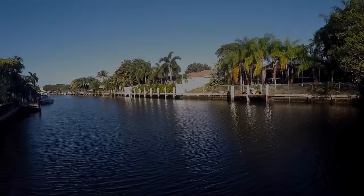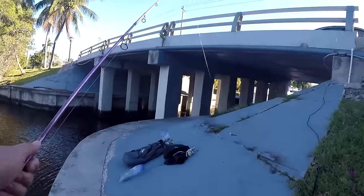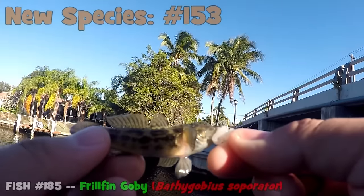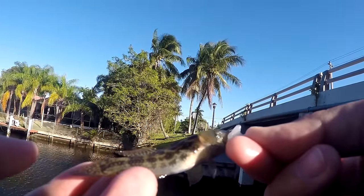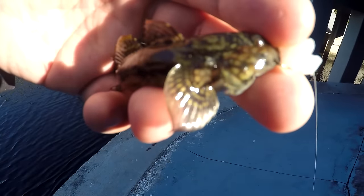Alright, enough talking — let's get this fishing started. The Intracoastal Canal is looking good. I came here for a change of environment and hopefully a change of species. I needed an even smaller hook for this — micro fishing at its best right here! Whatever this tiny thing is, I'm pretty sure I don't have it on my species list yet — some type of blenny, looks like. We'll take a photo and find out later.